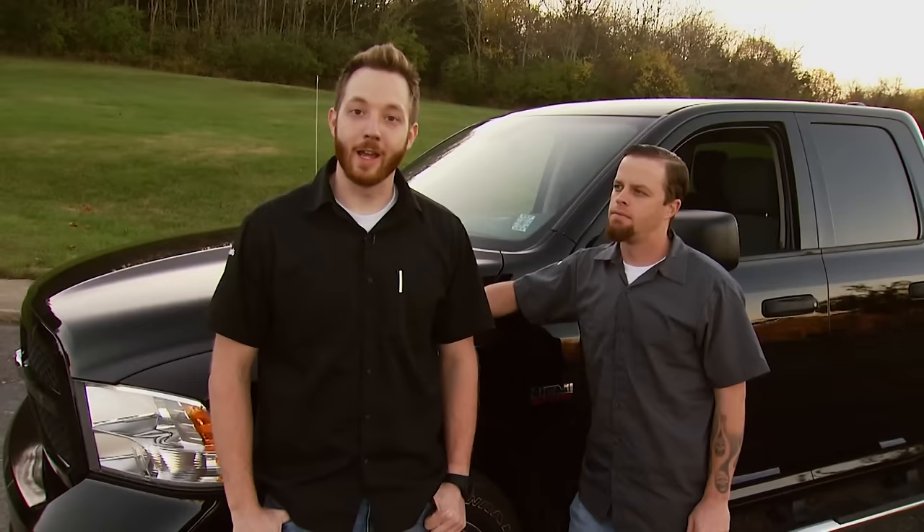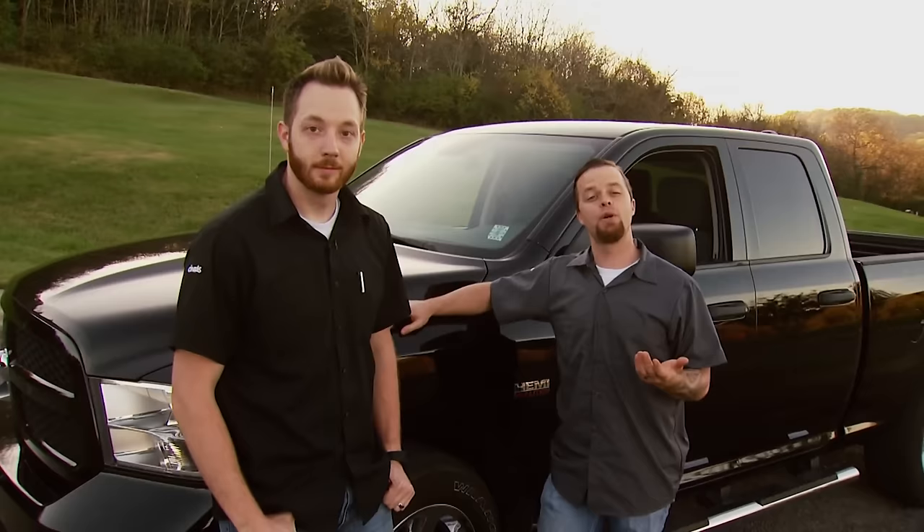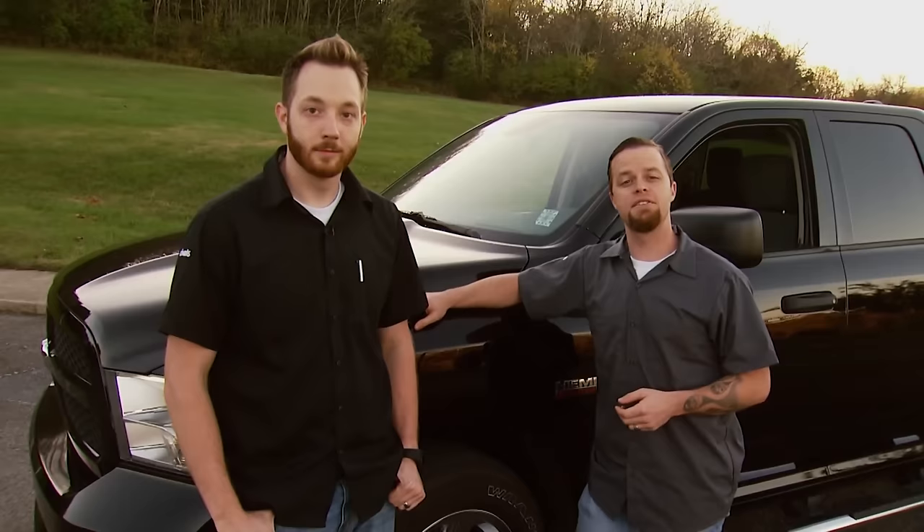You get way more towing capacity out of a diesel, but we think we can improve this bone stock gasser with a few performance upgrades, and maybe even improve the look and stance of this truck as well. Let's take it for a ride.